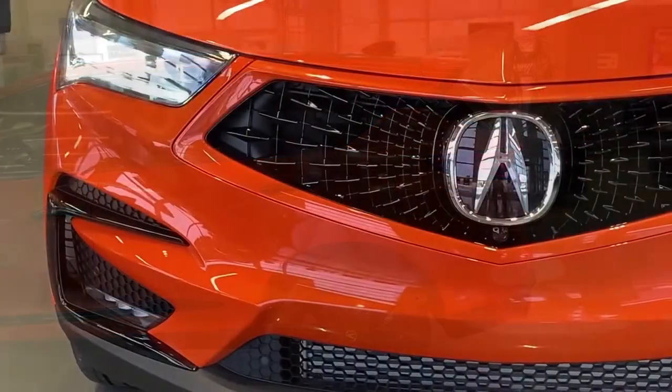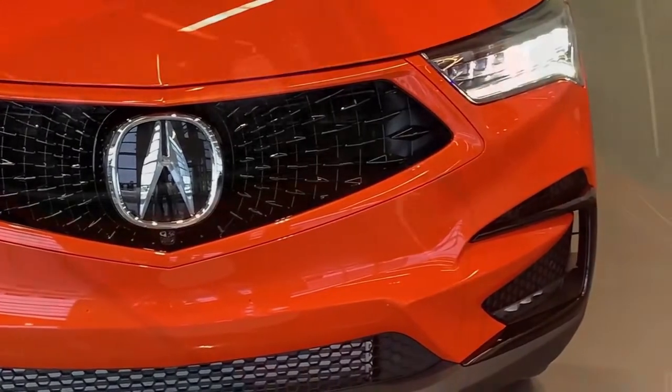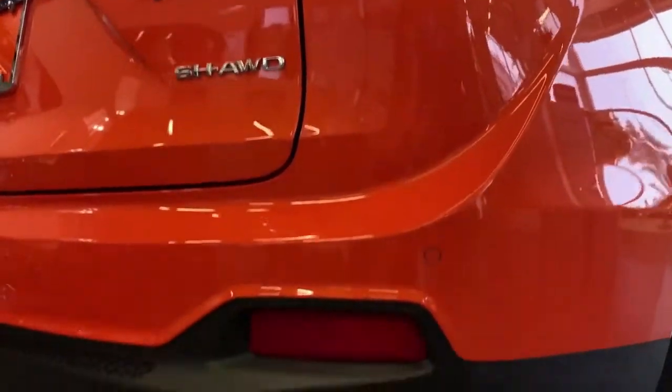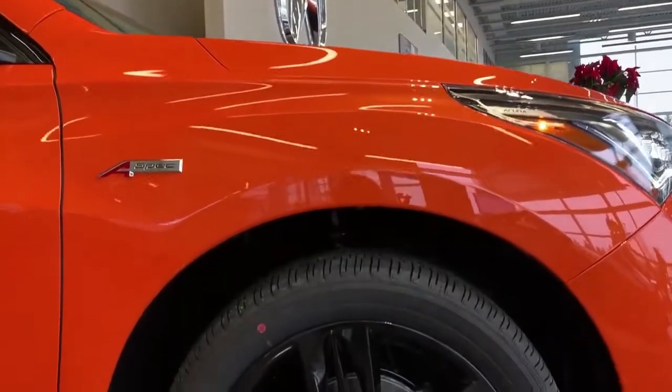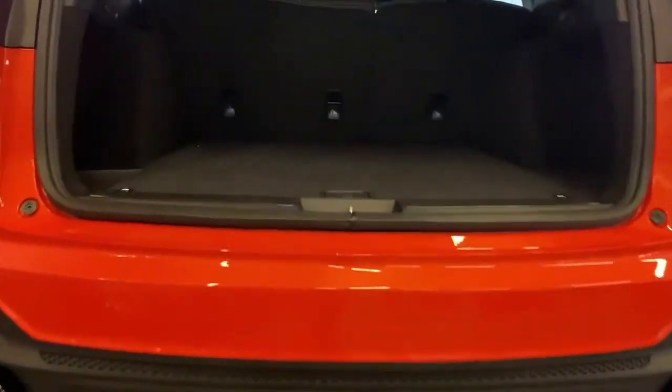The PMC Edition RDX has a gloss black diamond pentagon grille. It's got gloss black handles, mirror caps, plus a gloss black roof, and dual black chrome exhaust finishers. And check out these gloss black 20-inch split five-spoke wheels that are exclusive to the 2021 Acura RDX PMC Edition.